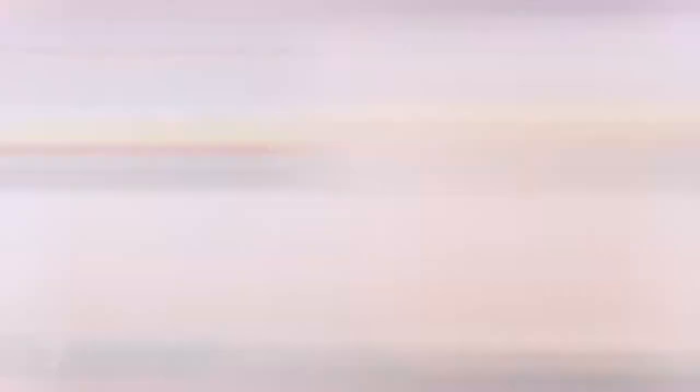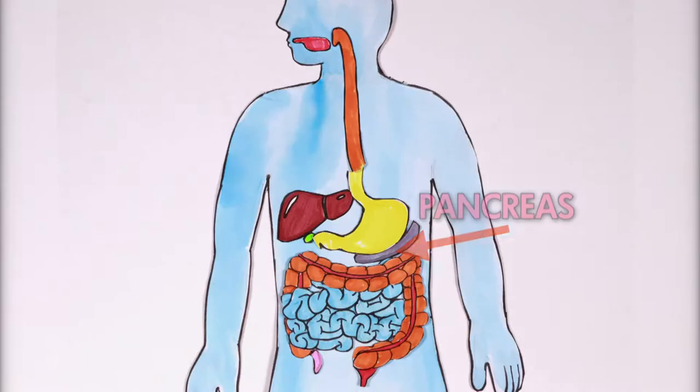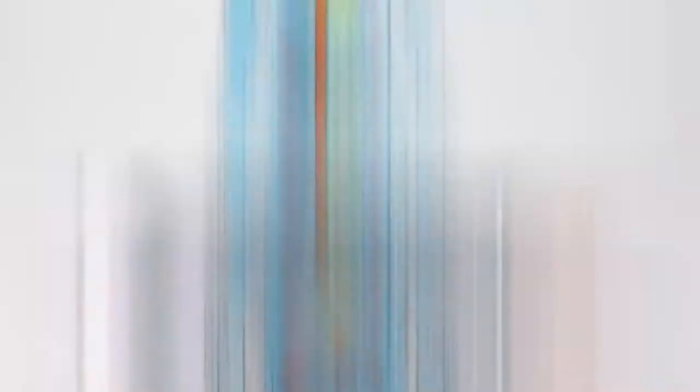The small intestine is a really long tube packed right in beneath the stomach. If you stretched it out, an adult small intestine could be 6.5 metres long. The small intestine helps to extract proteins and fats with a little help from three friends: the pancreas, the liver and the gallbladder. Your food may spend up to four hours in the small intestine, where it becomes a really thin liquidy mixture that the nutrients are able to better get into the blood.